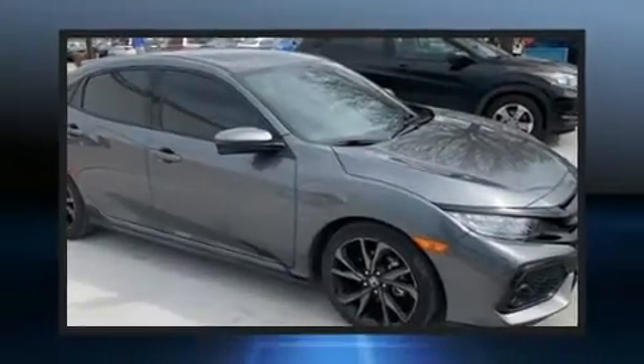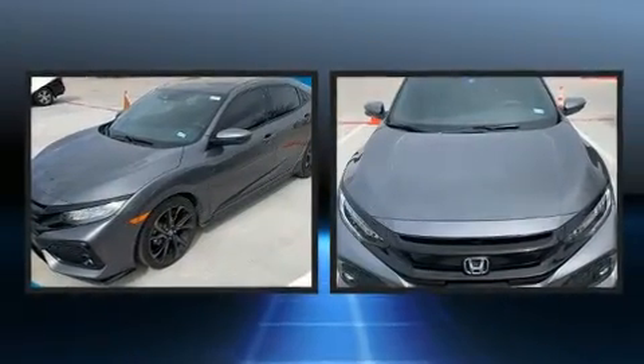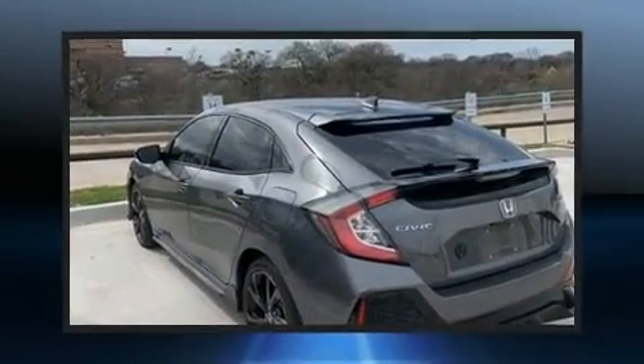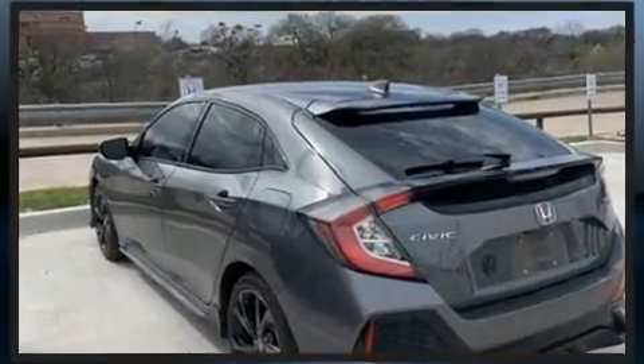Treat yourself to a test drive in the 2017 Honda Civic. This four-door, five-passenger hatchback still has less than 25,000 miles. It features a continuously variable transmission, front-wheel drive, and an efficient four-cylinder engine.